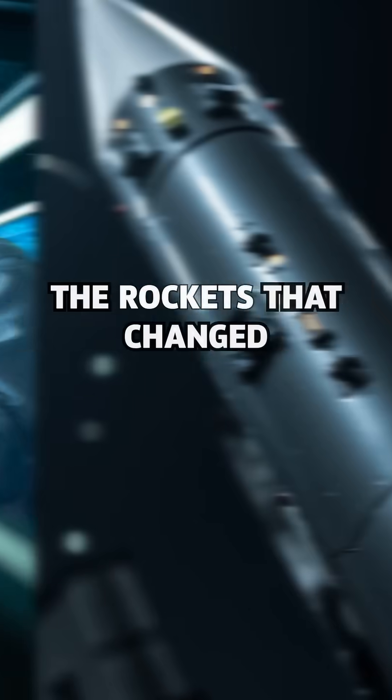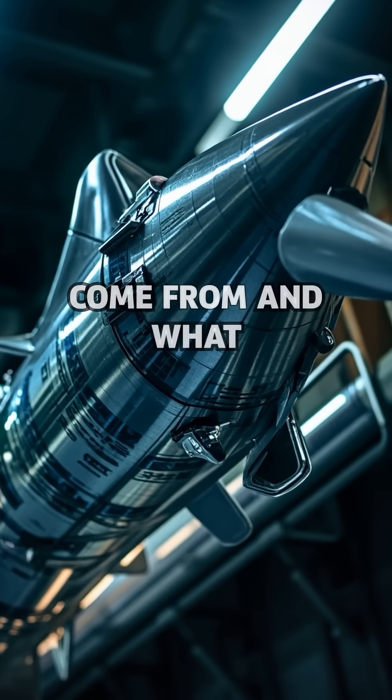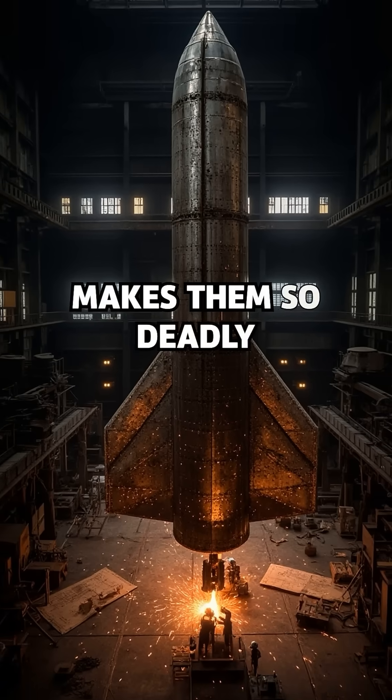Ballistic missiles — the rockets that changed the face of warfare forever. But where did they come from, and what makes them so deadly precise?